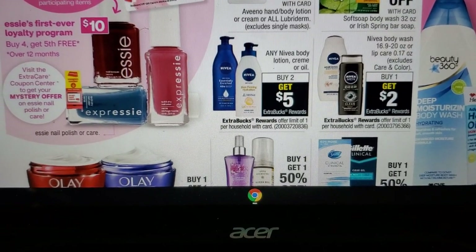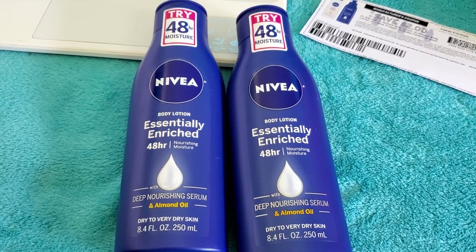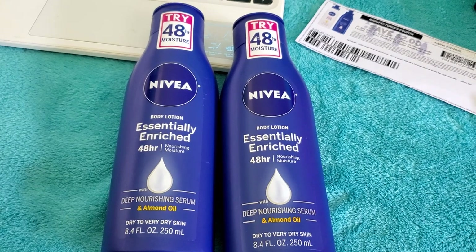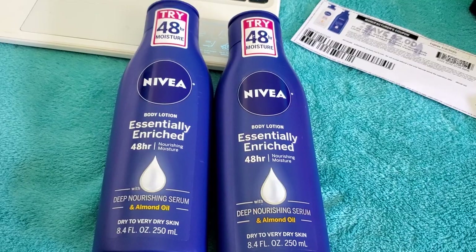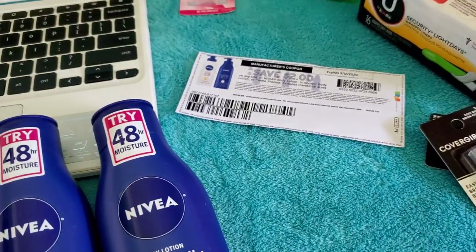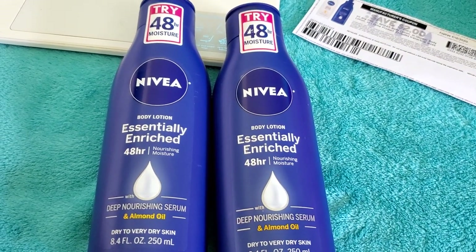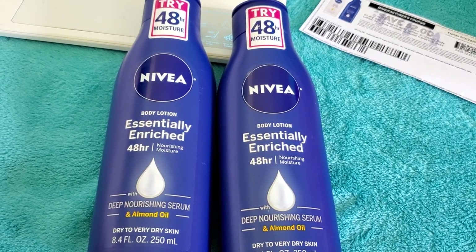The next deal is buy two Nivea lotion and get five extra bucks. Get two of the 8.4 oz lotions — they're about $5.29 depending on your store, maybe $4.99 or $5.19. Two lotions come to $10.58. Use two Nivea manufacturer coupons from coupons.com, or check if you have the digital manufacturer coupon on your account. You'll pay $8.58 and earn five extra bucks.